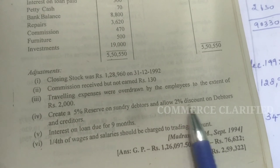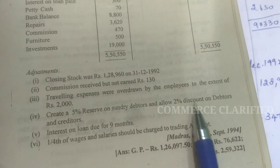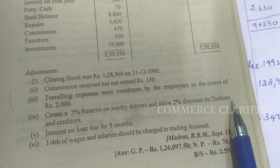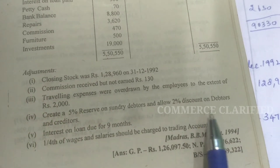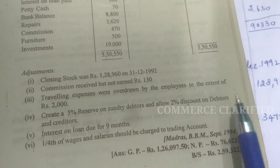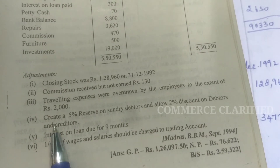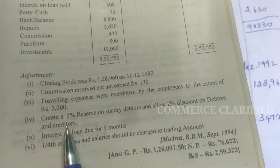Next adjustment: allow 2% discount on debtors and discount on creditors. For 2% discount on debtors, you have to allow it — this goes to the debit side of the P&L account, as it is a discount allowed to debtors. For discount on creditors, we receive a discount, so it is income or gain and goes to the credit side of the P&L account — 2% discount on creditors.